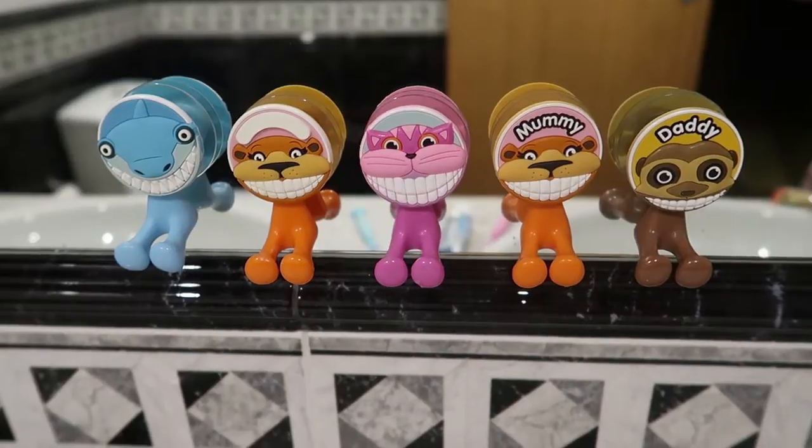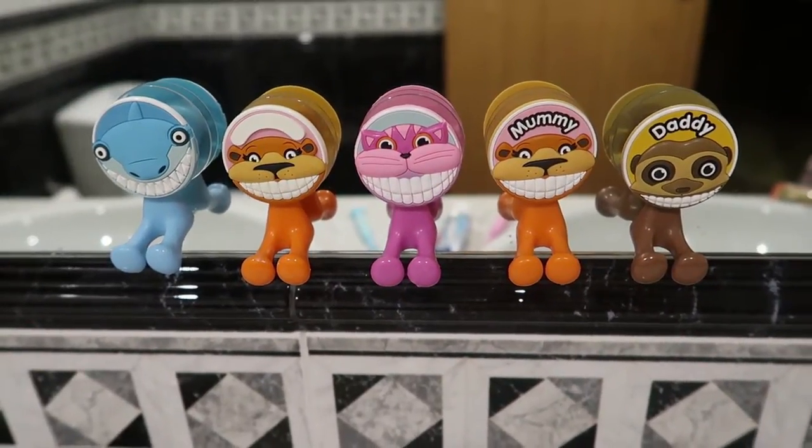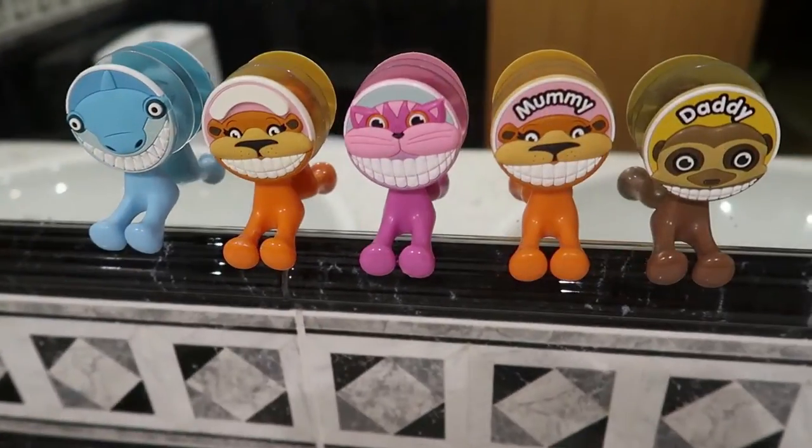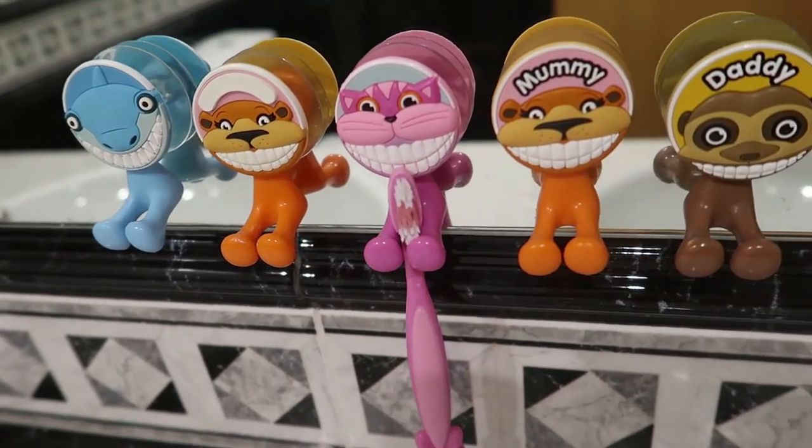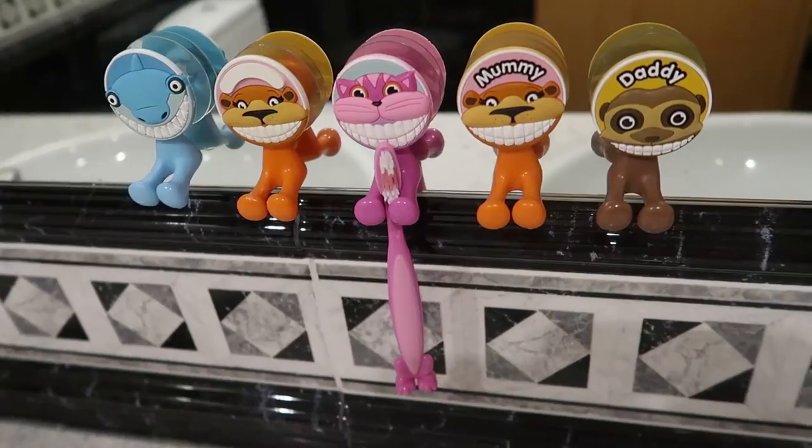Hi guys! Today I will show you a toy that I found in a shop in Algarve, Portugal, that is very funny. It's a collection of toothbrush holders and toothbrushes with animals smiling.